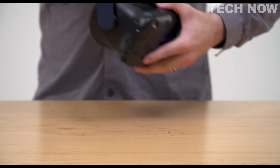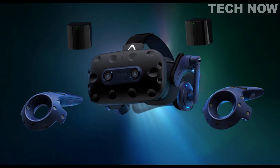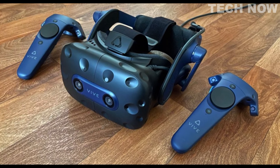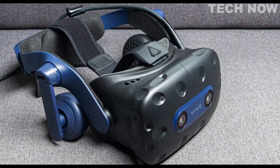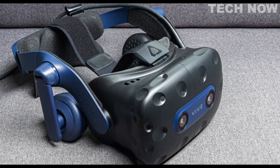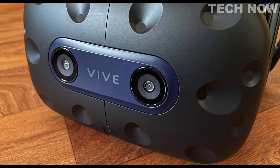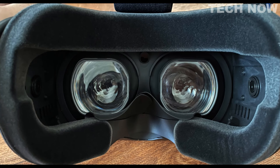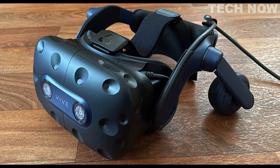The full kit includes the Vive Pro 2 headset, 2 Base Station 2.0, and 2 Controller 2.0, providing users with all the necessary components for a complete VR setup. In summary, the HTC Vive Pro 2 offers an exceptional VR experience with its high-resolution visuals, wide field of view, and comfortable design. Whether for gaming or other applications, the Vive Pro 2 delivers immersive and realistic virtual experiences.